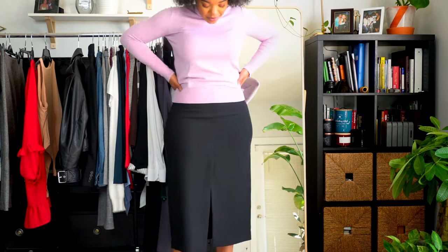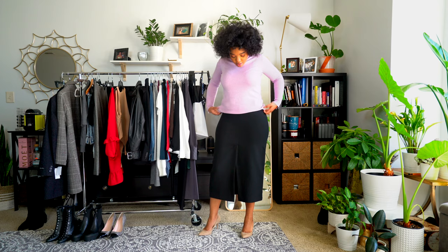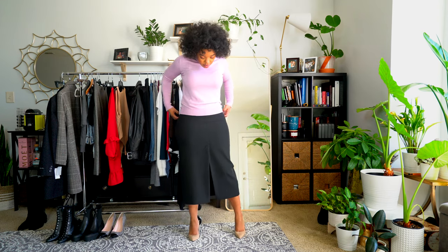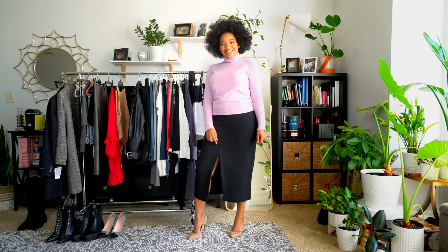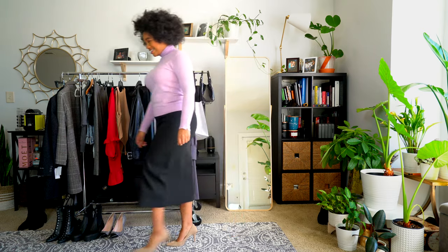The material is heavy enough that the skirt stays closed — it doesn't flap open when you're walking. It's a really nice, well-made skirt. It's perfect for daytime and the office, but you could also dress it up for a party look — something really elegant with a nice sequin cami and a cute blazer. It's a good investment piece because you get so many different looks out of it.